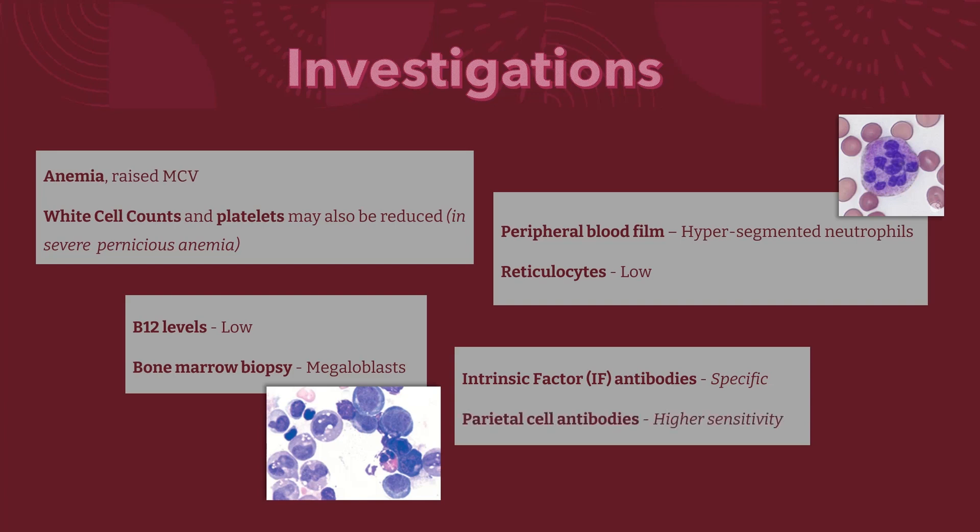Other antibodies include parietal cell antibodies, with higher sensitivity but lower specificity. These can be found in 90% of patients, but may also be present in 20% of normal females over the age of 60.